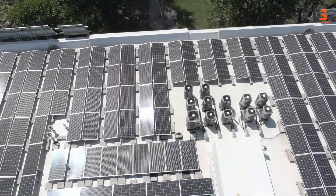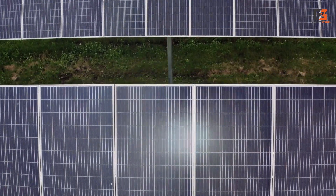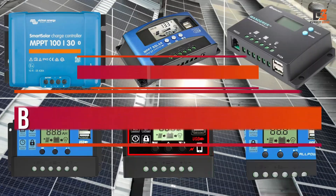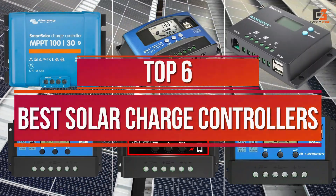If you are planning to install a solar panel system in either your home or office, you should also make sure that you are getting the right solar charge controller. In today's video, we're diving deep into the top 6 best solar charge controllers that are revolutionizing the way we harness sunlight.